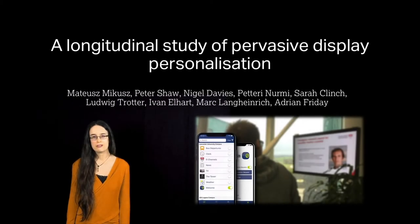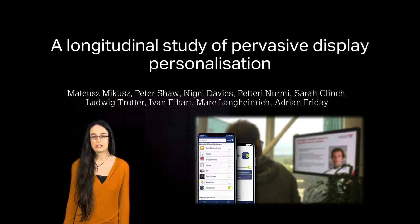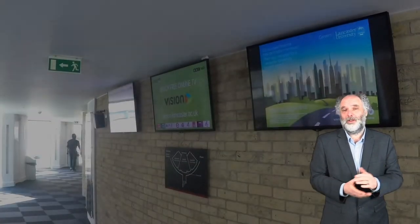In this video, myself and colleagues are going to present our paper: A Longitudinal Study of Pervasive Display Personalization. This work was conducted by colleagues from Lancaster University in the UK, the University of Manchester in the UK, the University of Lugano in Switzerland, and the University of Helsinki in Finland. In this paper we're reporting on our work on display personalization.